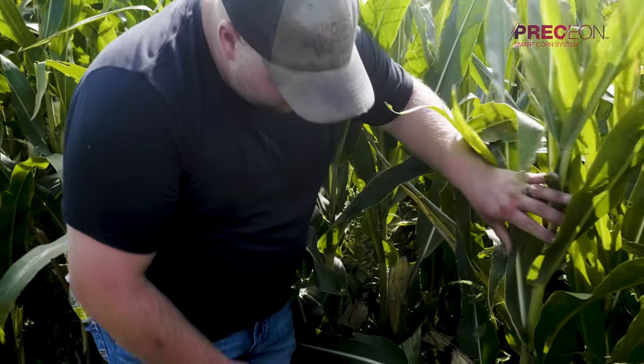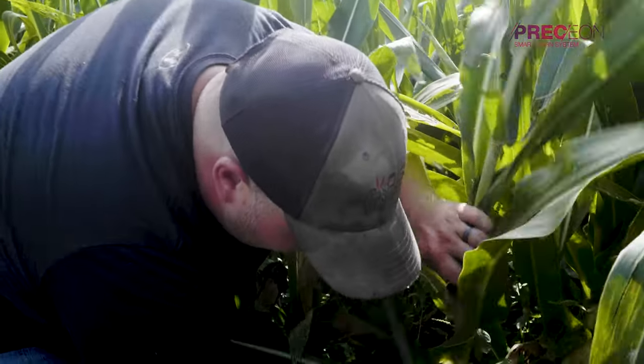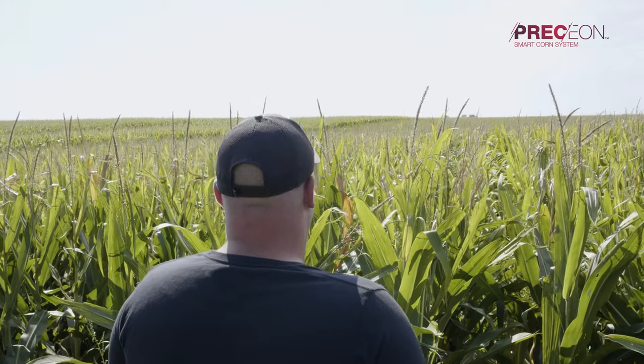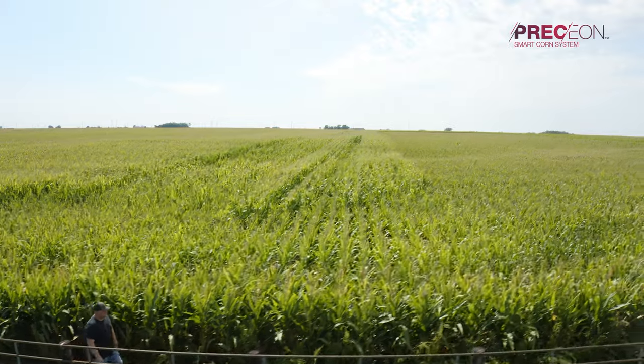Another thing is, at the base of these ears, these stalks are so thick that I'm not really concerned about any crazy wind event. Normally we worry, but with this corn, we're going to be able to sleep at night if there's a big bad storm coming through.